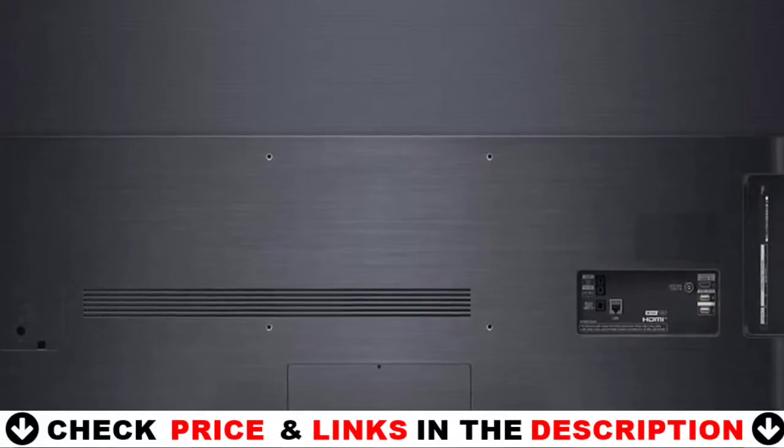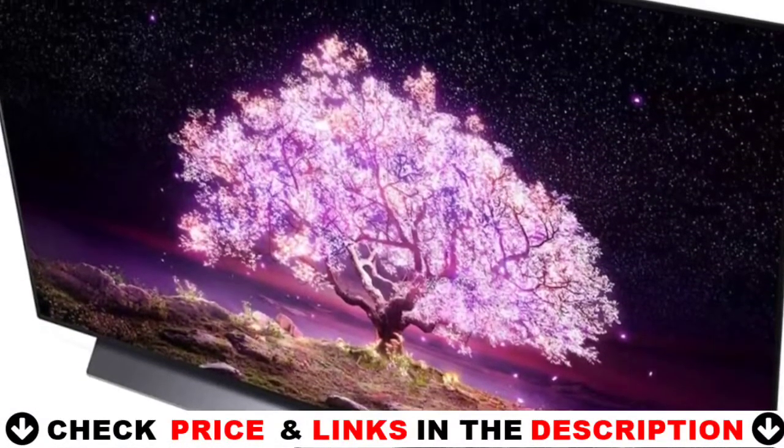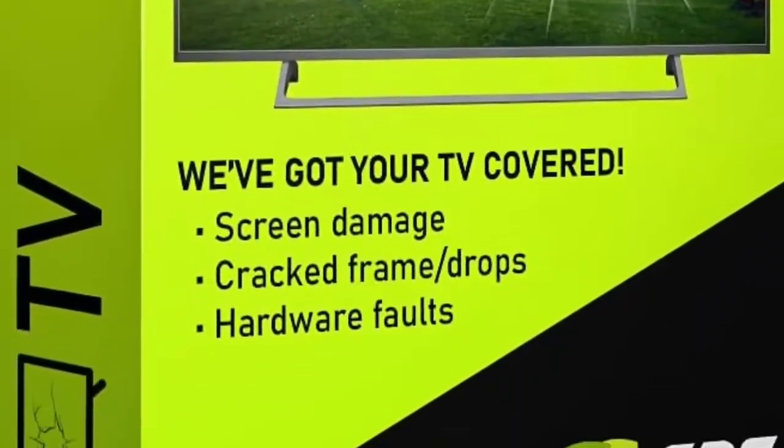Key features include the A9 Gen 4 AI Processor 4K with AI Picture Pro and Sound Pro, G-Sync Compatible, FreeSync, VRR, OLED panel, WebOS with AI and Magic Remote, plus Dolby Vision IQ and Dolby Atmos.